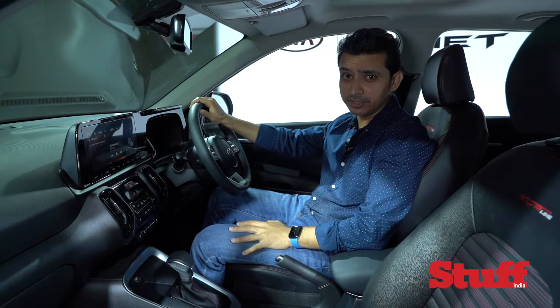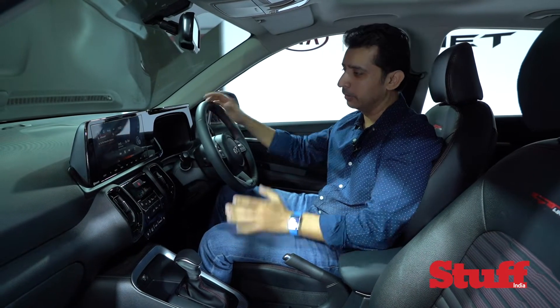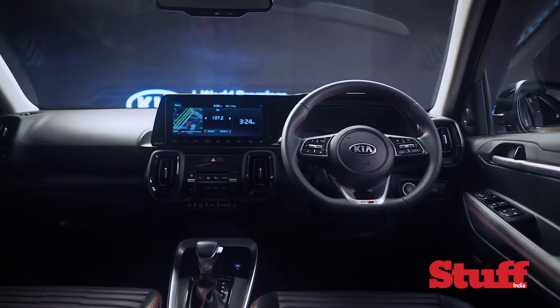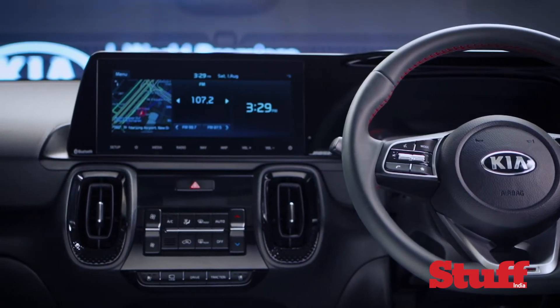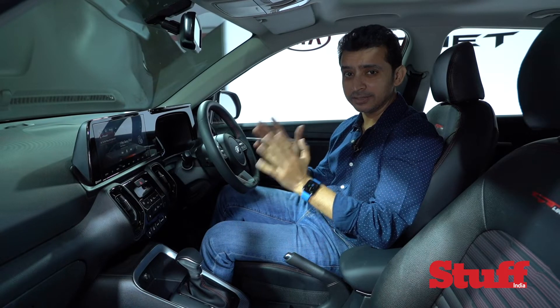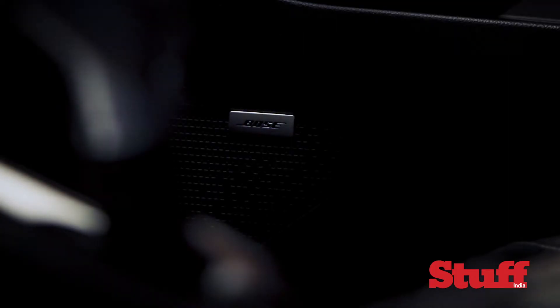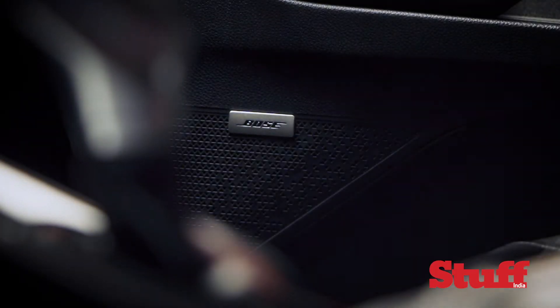Now you must have already seen the exterior of the new Kia Sonet, but it's the interior that I am looking at right now. The moment you step into the car you are greeted by this gorgeous 10.25-inch touchscreen, which is a segment first — no other car in this segment has a screen this large. And of course the talking point here is the seven-speaker Bose audio system, again a first in the segment.